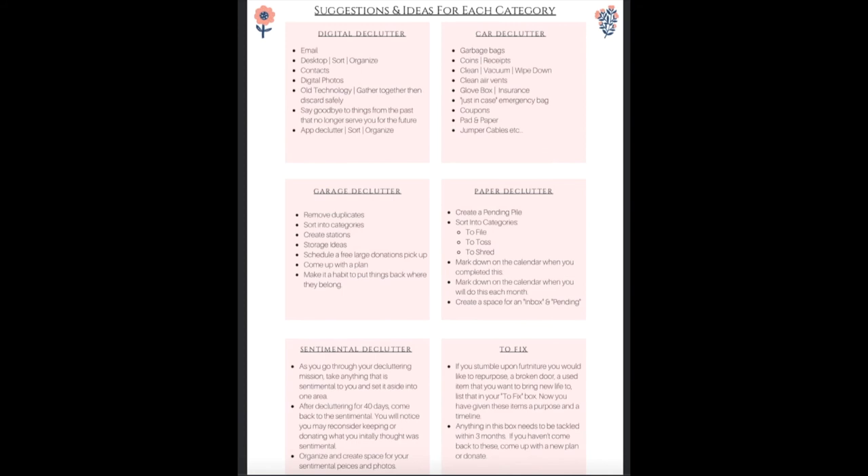The garage declutter is a huge project that may take more time. Again, how do you eat an elephant? One bite at a time. Same thing — you're going to remove duplicates, sort it into categories, create stations and storage ideas, schedule a free large donations pickup, and come up with a plan. Then make it a habit to put things back where they belong after doing so.